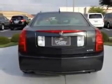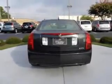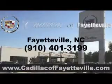Enjoy the drive and have peace of mind in this '05 Cadillac CTS. See us at Cadillac of Fayetteville today. Stop in today or visit us 24/7 at CadillacofFayetteville.com.